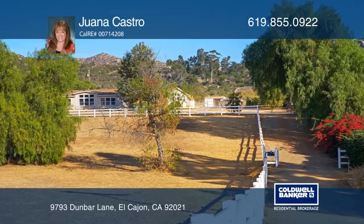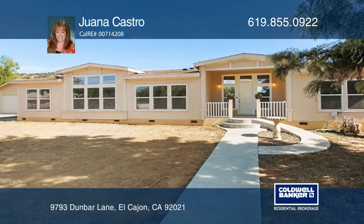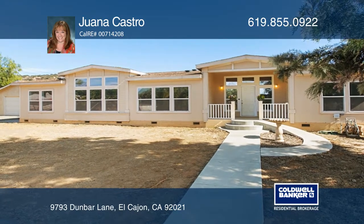This three-bedroom, three-bath horse property sits back from the road with a gated private electric entry gate.